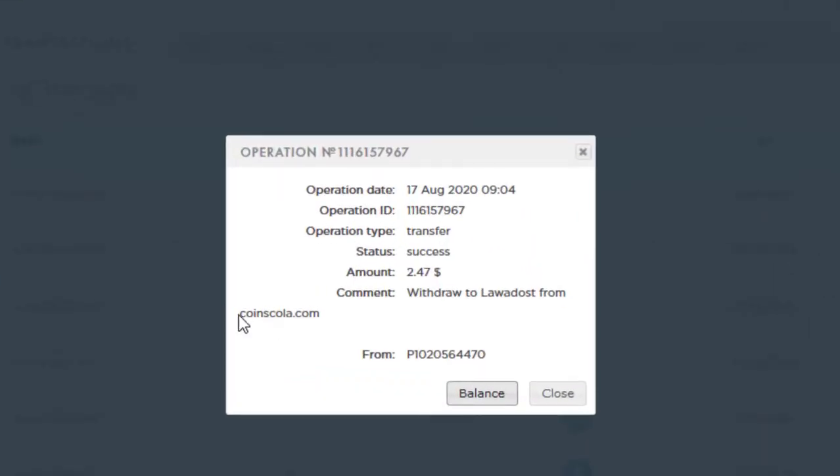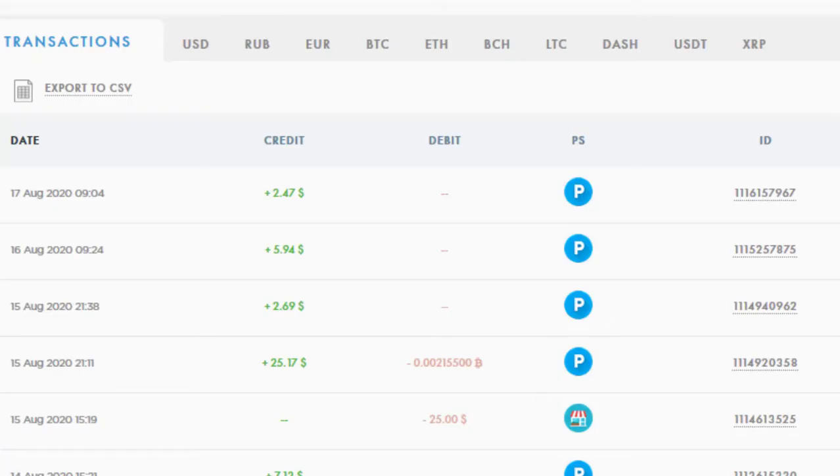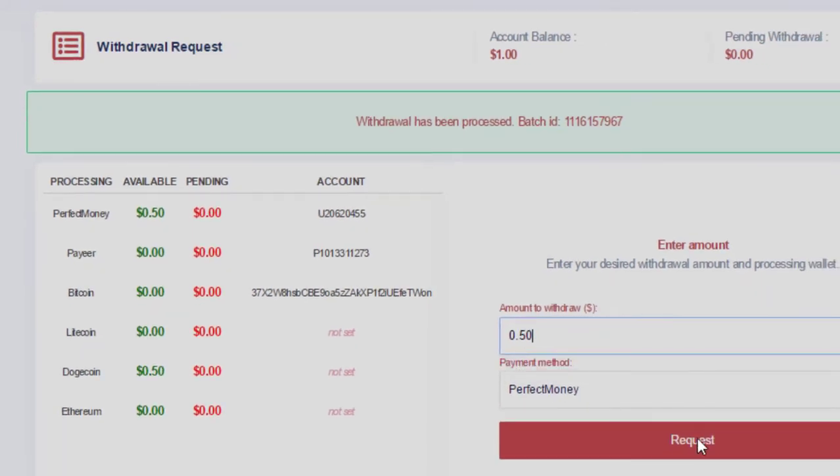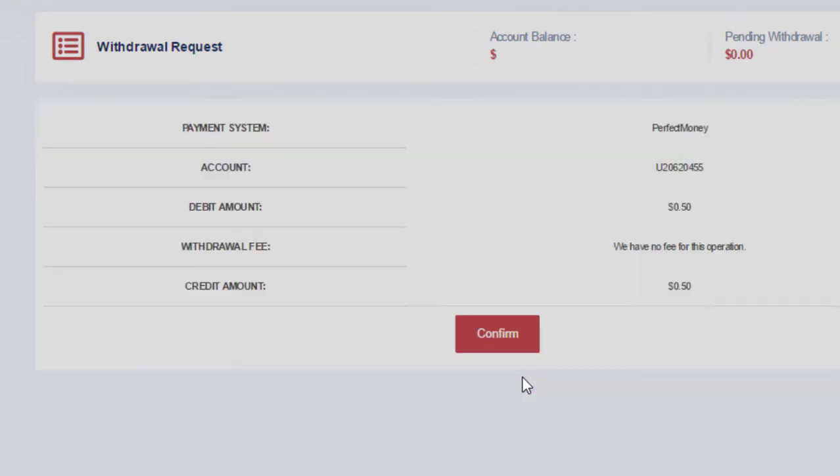You can see the withdrawal came from coinskola.com, so this website is working perfectly. I also have an amount in my Perfect Money of $0.50. I'll enter the payment method as Perfect Money and enter the amount as $0.50, then click on request and click on confirm. Waiting for the batch ID again.